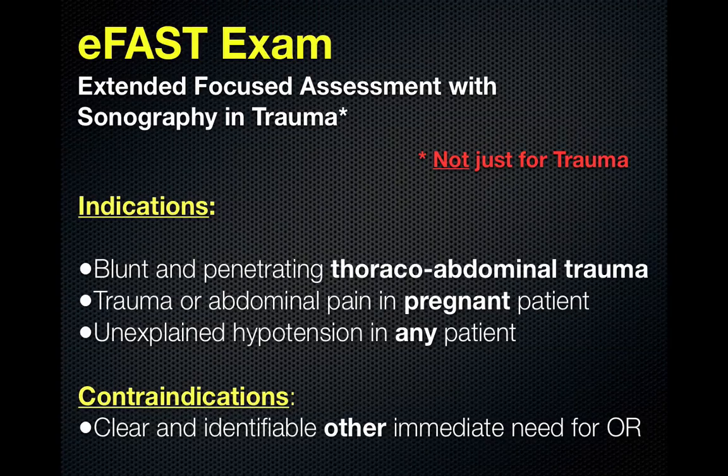The Extended Focused Assessment with Sonography and Trauma is not just for trauma anymore. The indications for the eFAST exam are blunt and penetrating thoracoabdominal trauma, trauma or abdominal pain in pregnant patients, or unexplained hypotension in any patient. This is useful even in the Intensive Care Unit for assessment of patients in shock, as part of the RUSH exam — Rapid Ultrasound in Shock exam.